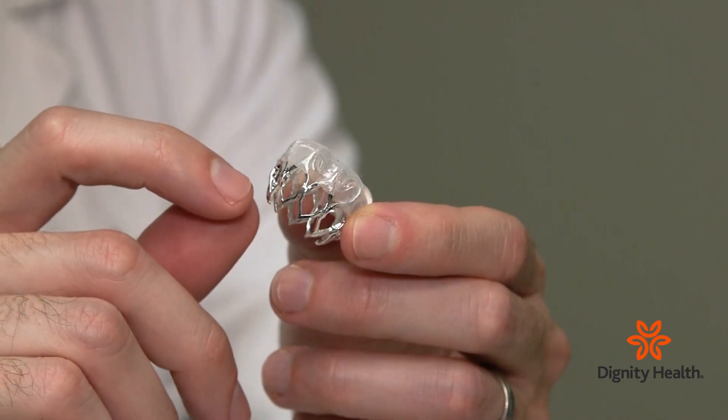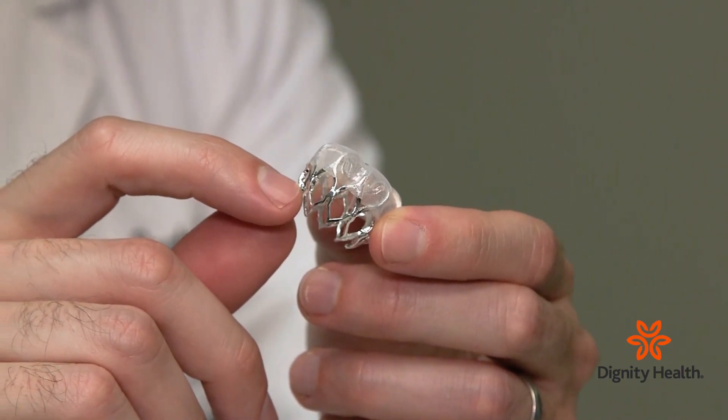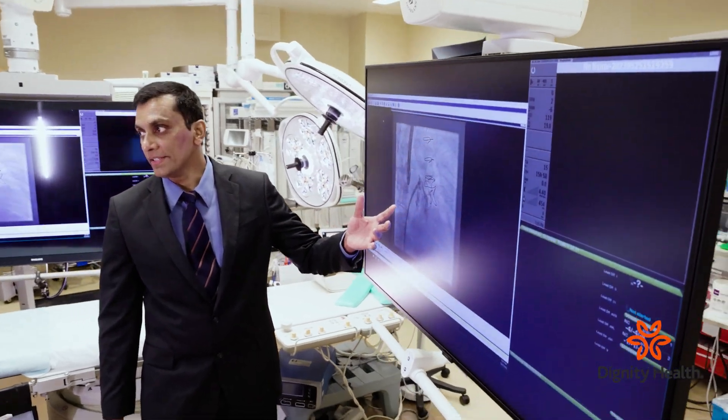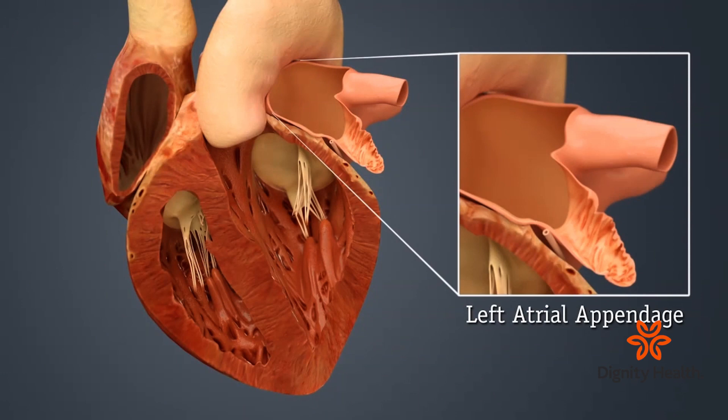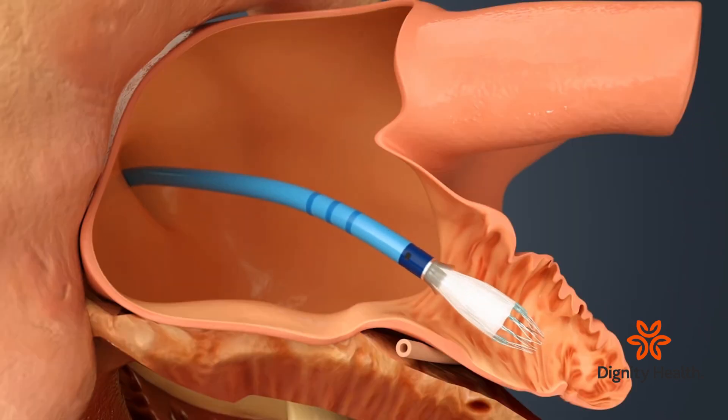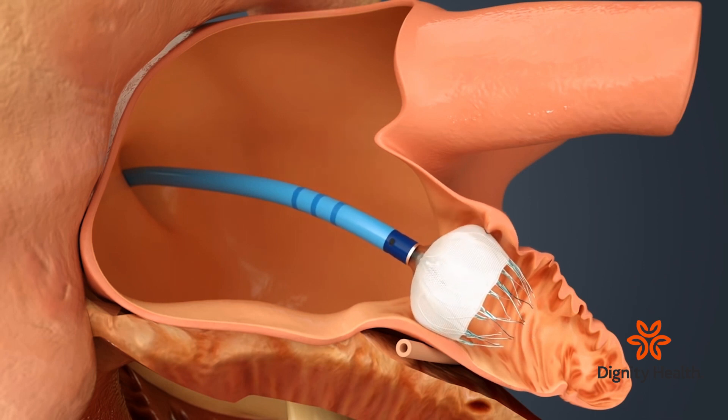The two most common procedures I do are the Watchman procedure. The Watchman procedure is indicated for patients with atrial fibrillation who are unable to take blood thinners for prevention of stroke. Watchman is a small device which occludes the left atrial appendage — a small blind pouch in the left atrium where clots form.